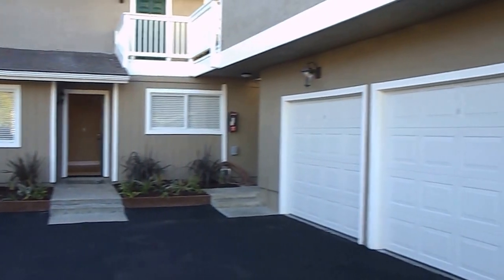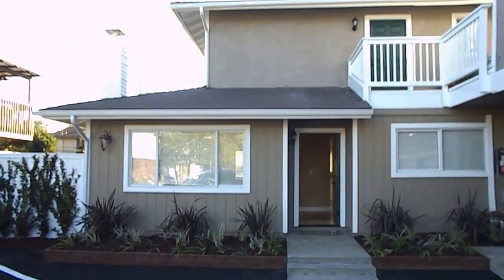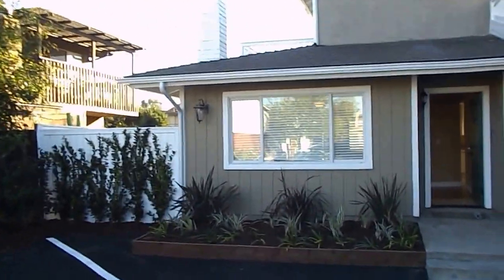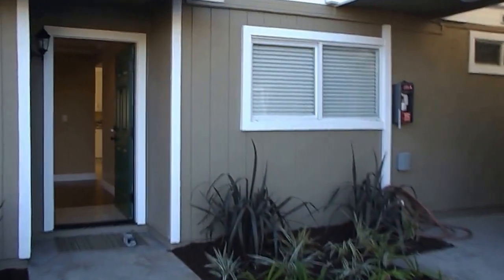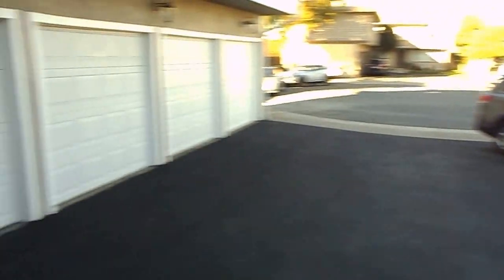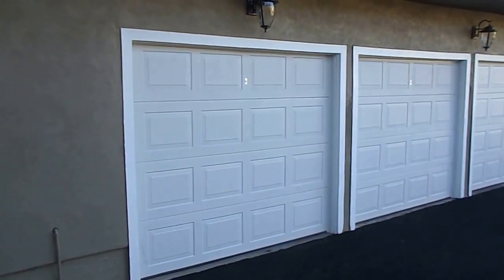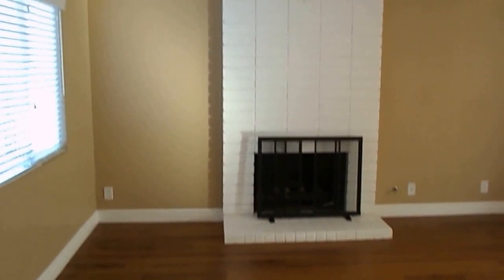This is 121 Lisa Lane in the Eastside Costa Mesa community — just renovated three-bedroom, two-bath lower unit. It does come with an allocated parking space as well as a personal one-car garage. When you come in, there are nice hardwood floors.